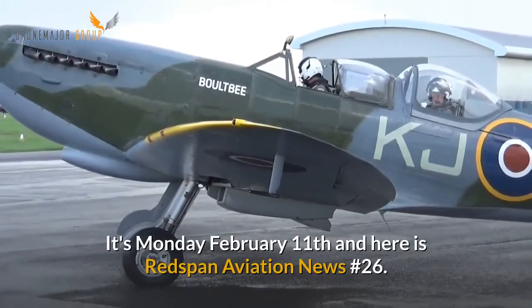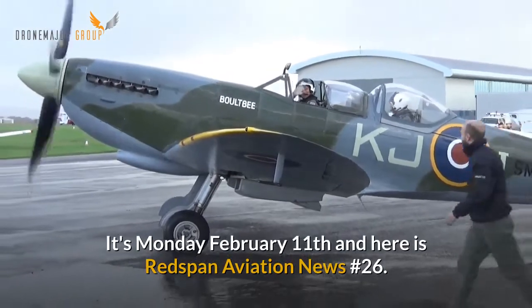It's Monday, February 11th, and here is Redspan Aviation News No. 26.